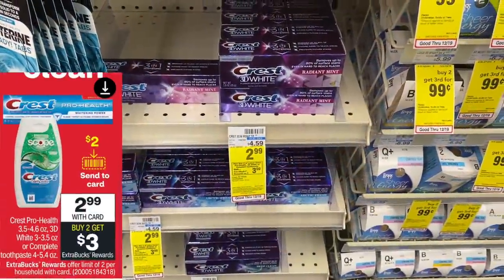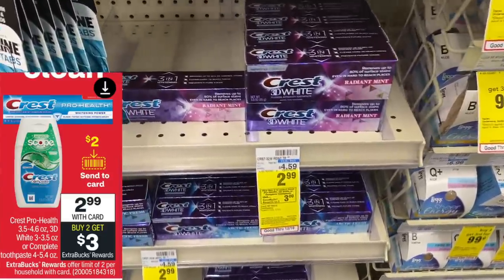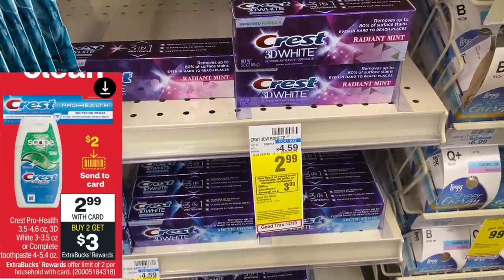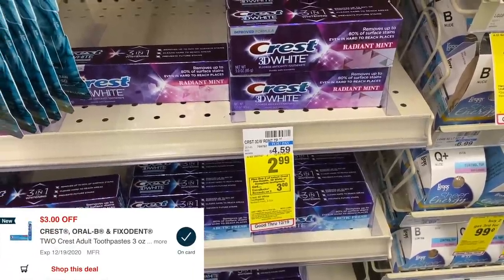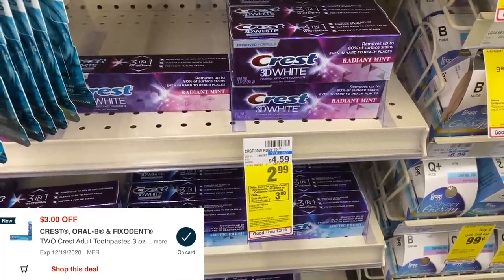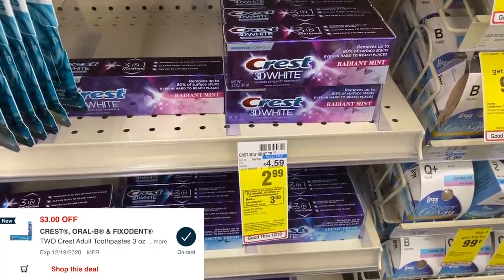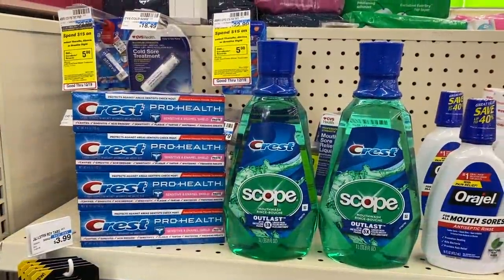Because we're combining it with an oral care deal, these are going to be a money maker. The oral care deal we're combining the Scope with is this Crest toothpaste. These are on sale for $2.99 this week, and when you buy two you get back a $3 Extra Care Buck. You can buy two for $2.99, use the $3 off of two digital coupon, pay $3, get $3 back — free toothpaste.